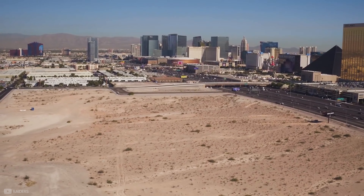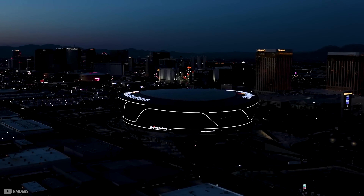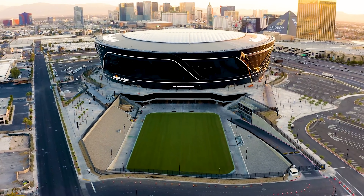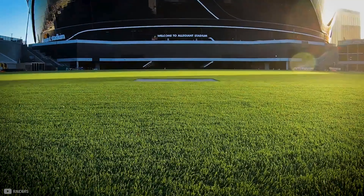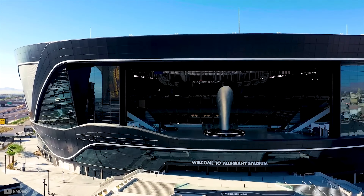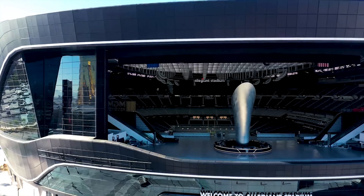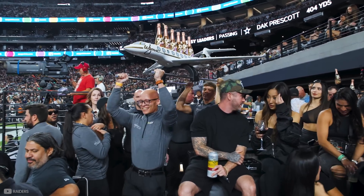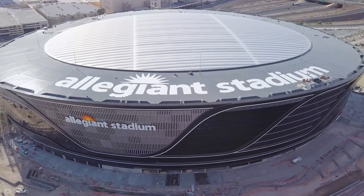It literally went from a plot of land like this to this. To say this 65,000-seater stadium is innovative would be an understatement. It boasts a retractable field which weighs as much as the Eiffel Tower, a motorised wall that opens up to the Las Vegas Strip, hospitality zones which rival nightclubs, and a 7-acre translucent roof.